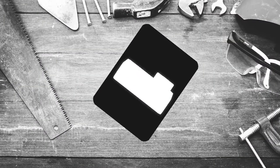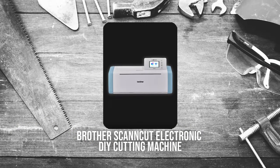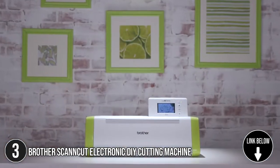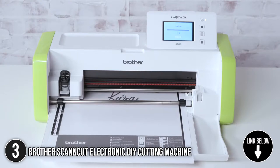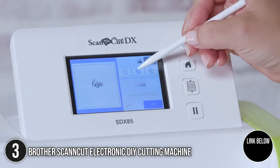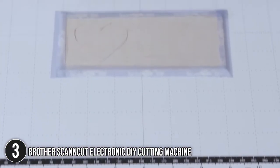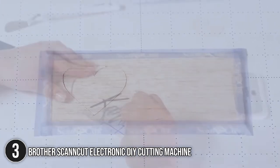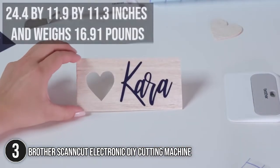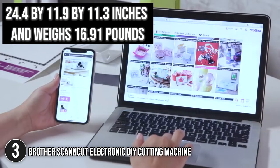The third best of Brother on our list is the Brother Scan & Cut Electronic DIY Cutting Machine, the only hobby cutting machine with a built-in scanner. It is designed for the beginner crafter, hobbyists, or students, with its impressive features including 251 built-in patterns and a 3.5-inch LCD touchscreen display that allows you to start crafting right away. It measures 24.4 x 11.9 x 11.3 inches and weighs 16.91 pounds.